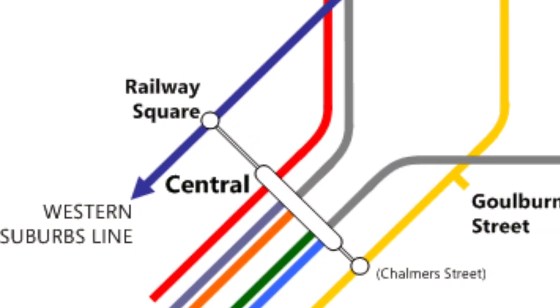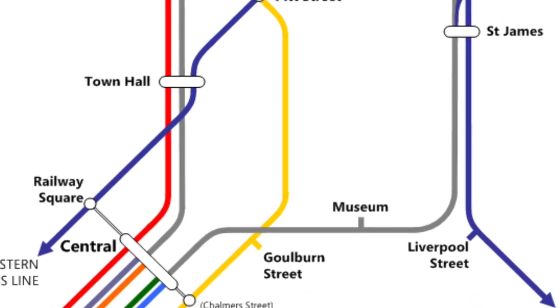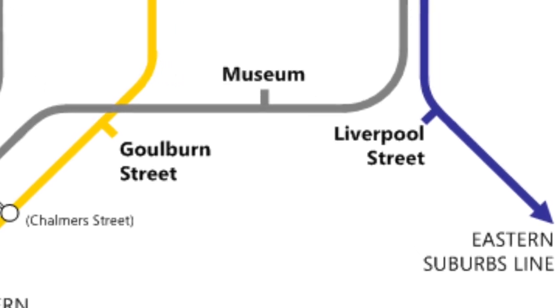The original plan for St James was that these two tracks would have had a western suburbs line going underneath Parramatta Road, and then an eastern suburbs line heading towards Bondi Junction.